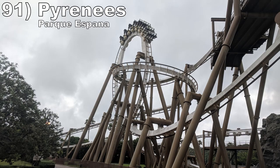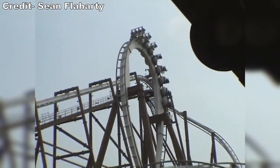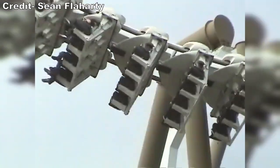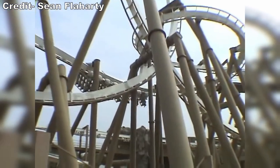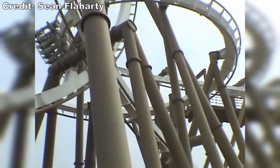Number 91 is Pyrenees at Parque España. This B&M invert feels like a Batman the Ride clone scaled way up — you have the size of the larger inverts with the tenacity of the original layout. This is a wonderful combination. The inversions are as great as you'd expect, but I also want to highlight the super tight helix that pierces through the loop. That will make your legs tingle.